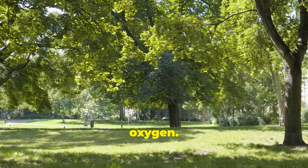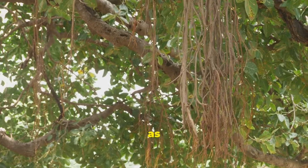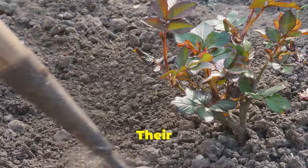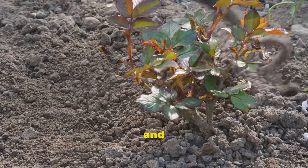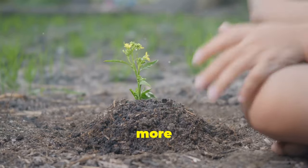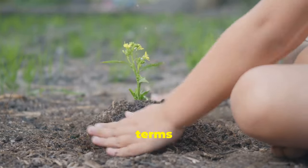But it's not just about oxygen. Neem trees also act as natural air purifiers. Their leaves and bark trap dust, pollen, and other pollutants, making the air you breathe cleaner and healthier. Plus, the more trees you plant, the bigger the payoff in terms of air quality.